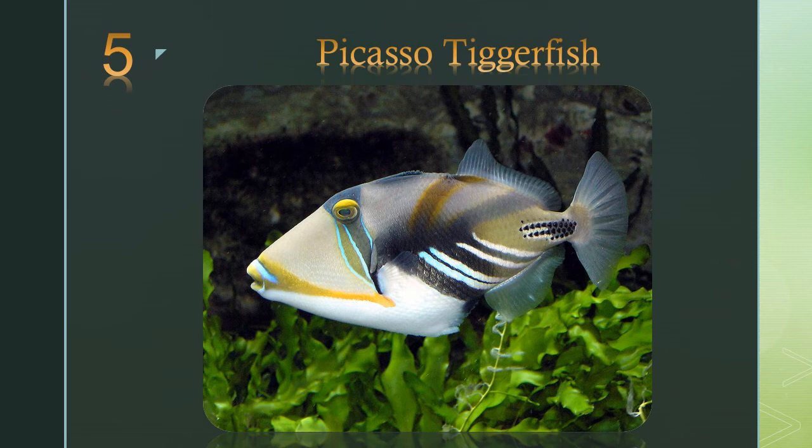Number 5: the Picasso triggerfish. They are named the goats of the marine world. Triggerfish scour the coral reefs for anything they can find: algae, crustaceans, worms, snails, and even eggs.